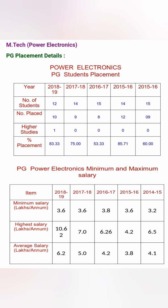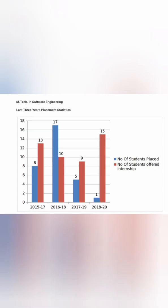For Power Electronics, in the 2019 passing batch, 12 students were enrolled and 10 got placed — one went for higher studies — giving a placement percentage of 83.3 percent. The highest salary was 10.6 lakhs, average salary 6.2 lakhs, and minimum salary 3.6 lakhs, which is quite decent.